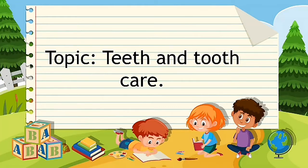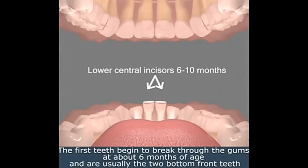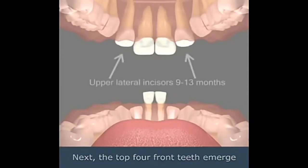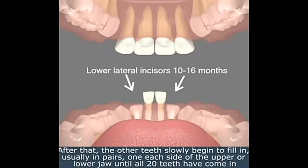The first teeth begin to break through the gums at about six months of age, and are usually the two bottom front teeth. Next, the top four front teeth emerge. After that, the other teeth slowly begin to fill in, usually in pairs, one each side of the upper or lower jaw, until all 20 teeth have come in.